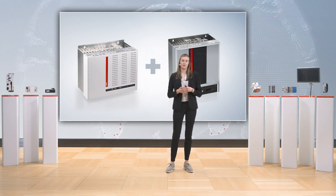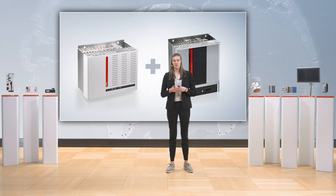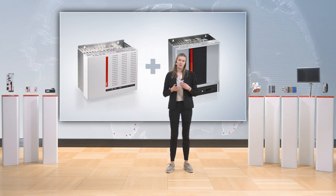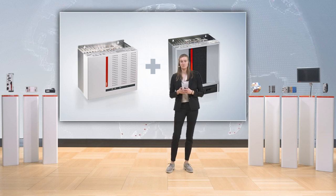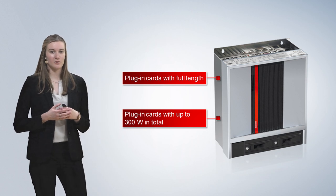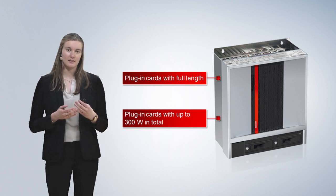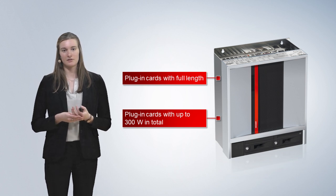Specifically, we use the own-developed ATX motherboard and integrate it into the housing of our industrial server, and we also use the more performant power supply of our server. This gives you the ability to run plug-in cards in full length and with up to 300 watts of power consumption in total in the new C6675.